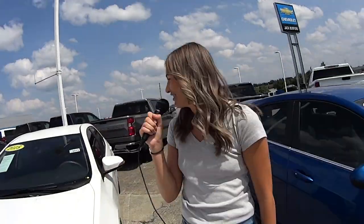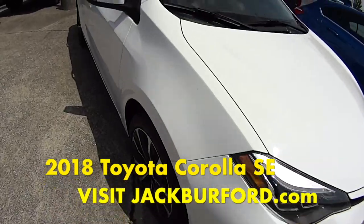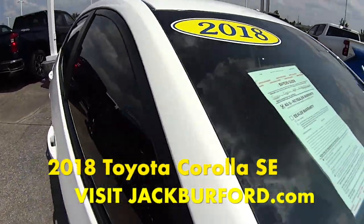Hey everyone, today we're checking out this 2018 Toyota Corolla. It is white and it has some great features on it.